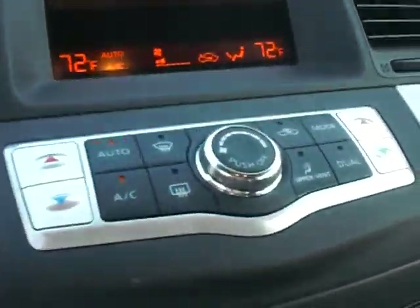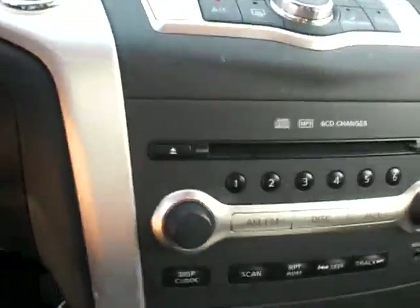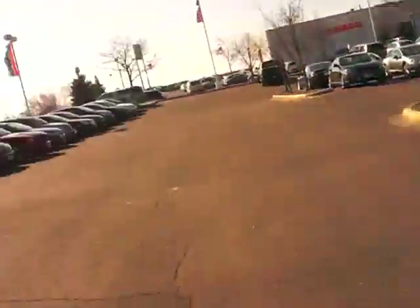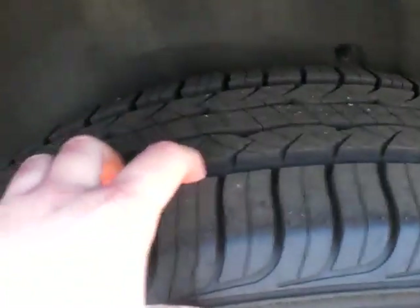This one has a dual zone climate control, which is very nice in wintertime or summertime too with the AC. This is a very clean car. Plenty of tread on the tires here — very nice tires.